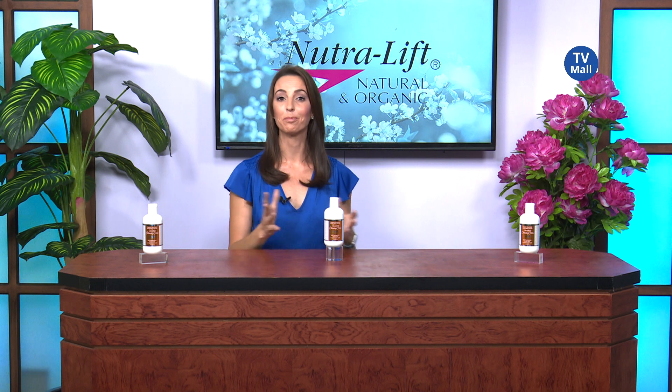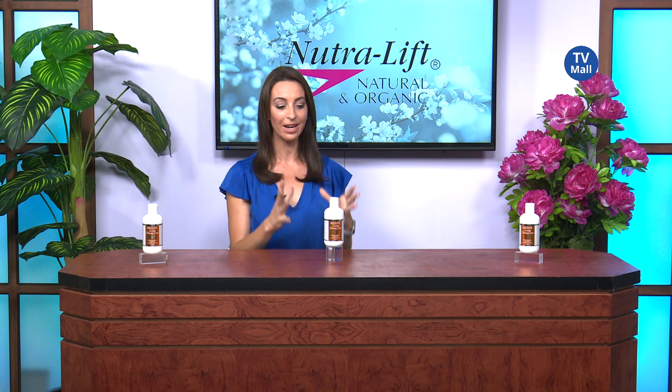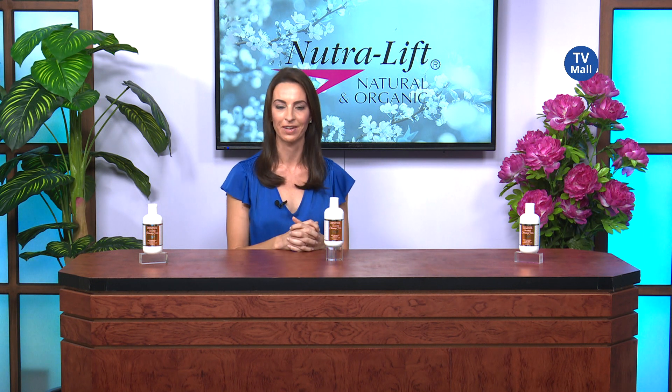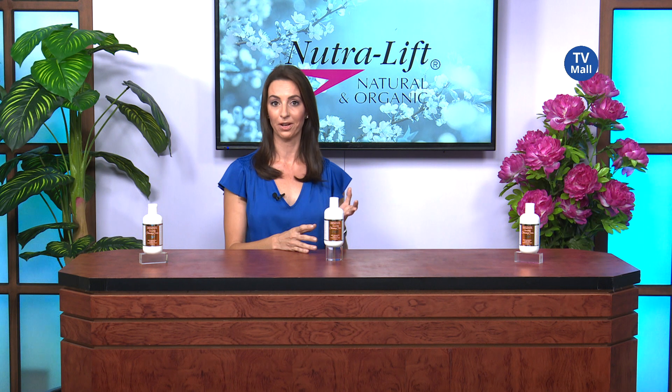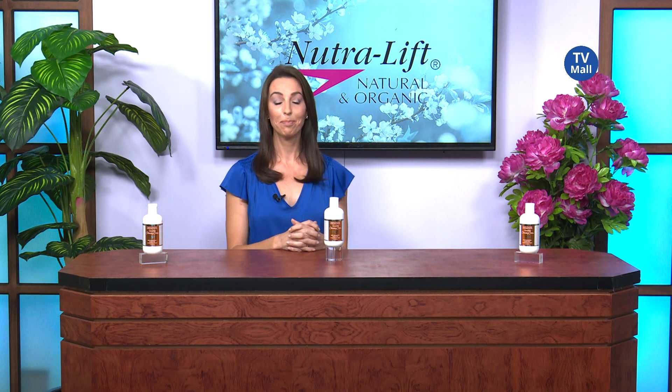Hello and welcome to TV Mall's Beauty Hour. My name is Lorna and I am bringing to you the incredible cleansing cream from Nutrilift. It's really called the Incredible Cleansing Cream, and it is absolutely incredible.